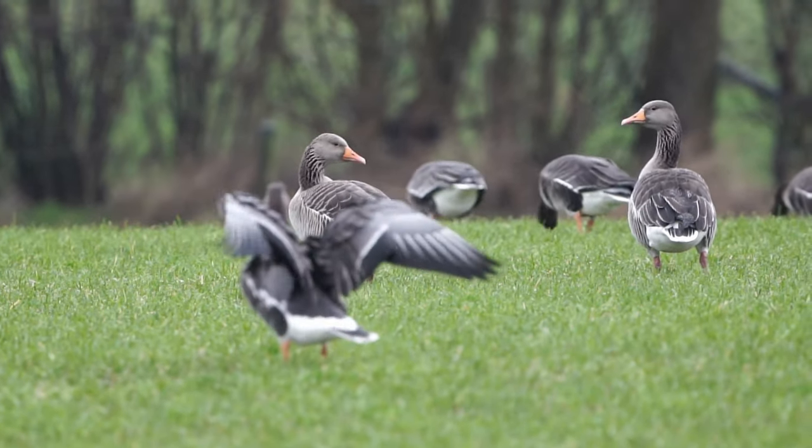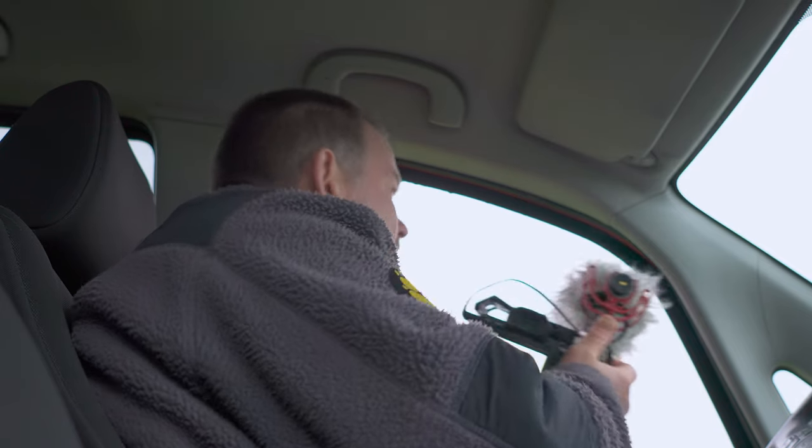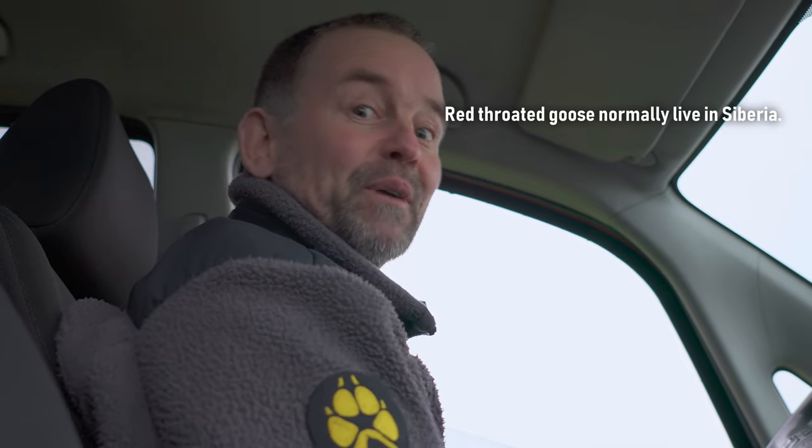The geese had as much interest in me as I had in them. Oh — so many geese! This is my luck. It's probably flown back to Siberia.